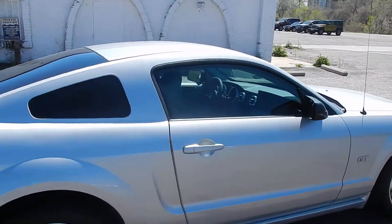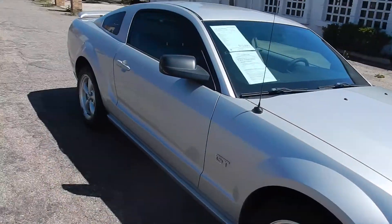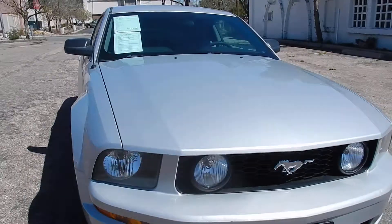Excellent condition — as you can see, the exterior is beautiful. I love the wheels. It's silver with dark tinted windows and a great-looking front end.